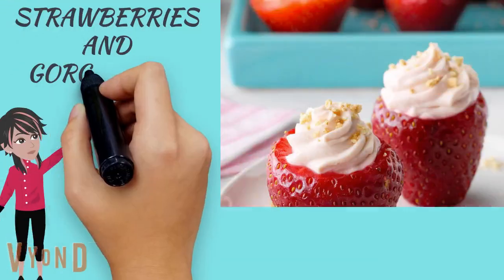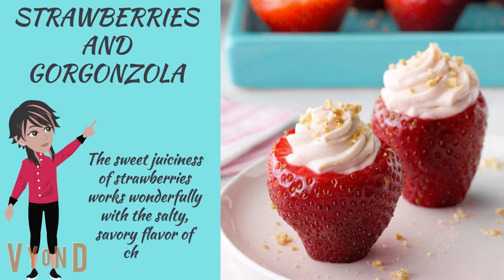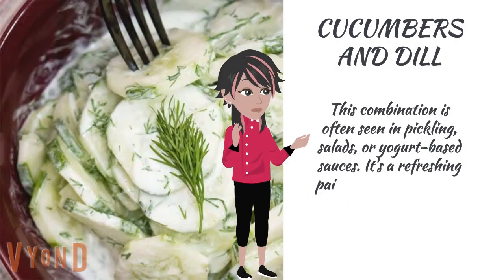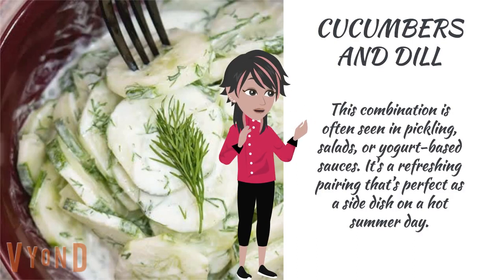Strawberries and gorgonzola: the sweet juiciness of strawberries works wonderfully with the salty, savory flavor of cheese. Cucumbers and dill: this combination is often seen in pickling, salads, or yogurt-based sauces. It's a refreshing pairing that's perfect as a side dish on a hot summer day.